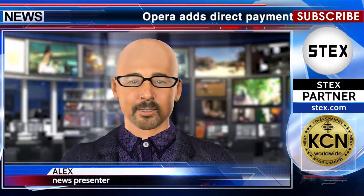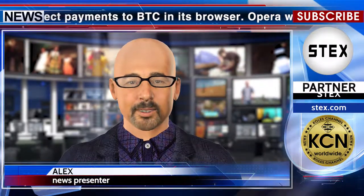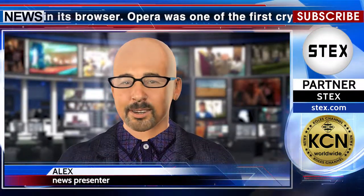Opera adds direct payments to BTC in its browser. Opera was one of the first cryptocurrency-enabled web browsers. According to Cointelegraph, Opera's 350 million users can now send and receive BTC directly from the browser, as well as use the cryptocurrency for purchasing goods and services on e-commerce websites.